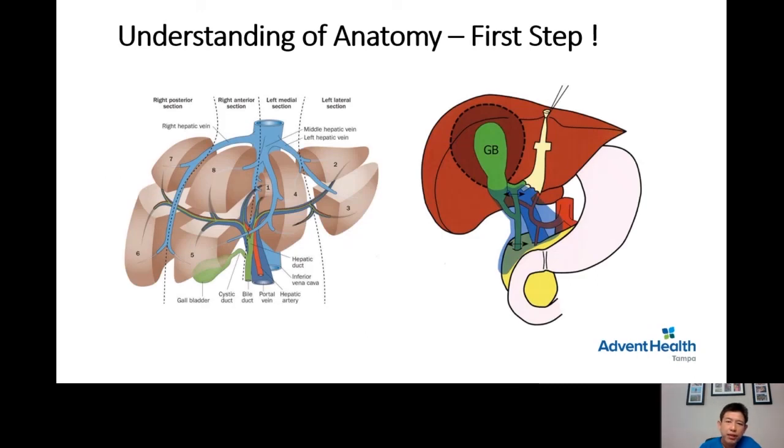It is very important for liver surgeons to understand the liver anatomy — the relation between the gallbladder and the liver, the vessels that feed the liver and gallbladder, and the relation of the liver to the stomach and duodenum — in order to produce a good oncologic outcome.